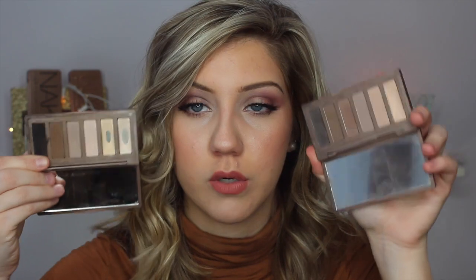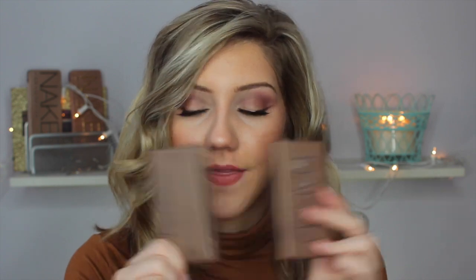Also, just basic classic palettes are the Naked Basics palettes. This is Naked one and this is the Naked two. The Naked one is just classic — they're both like ascending to darkness. This one's a little bit more cool toned, but I really like these a lot for traveling. These are really good palettes, especially if you're just starting off with makeup. I think they're like $40, maybe $35, but yeah, these are really good.